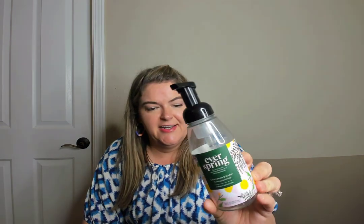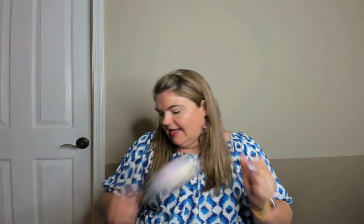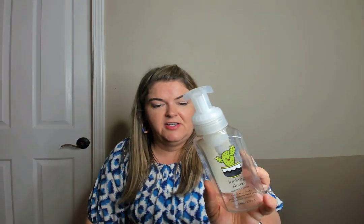Here's another hand soap that's not Bath and Body Works — it's the brand EverSpring from Target in chamomile and cedar. I just loved the daisies — so cute. I would purchase this brand again. Another hand soap: Island Margarita with a cute little cactus on it. Fresh squeezed lime and sea salt, and it says 'looking sharp' — so cute.